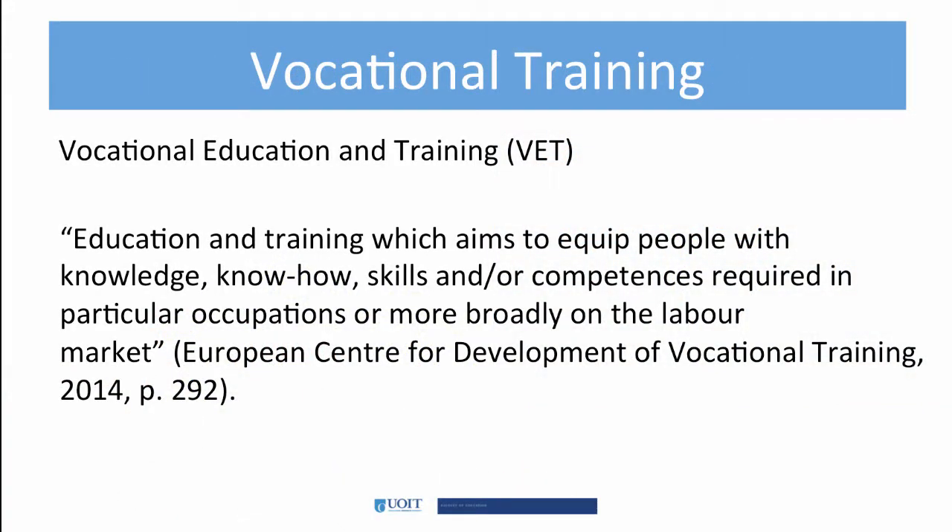Vocational training is also known as VET. It has a long and distinguished tradition, particularly in Europe. This quote sums up the skills that apprentices and vocational training bring to the labor market.